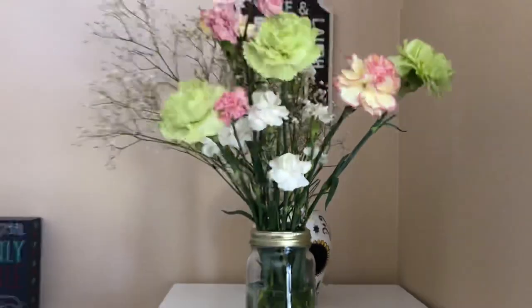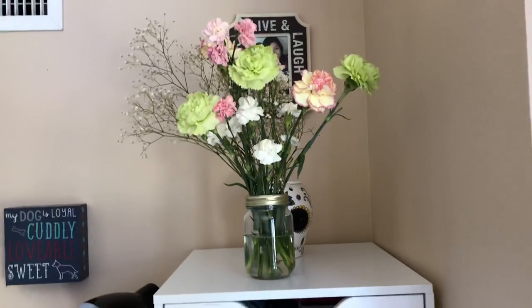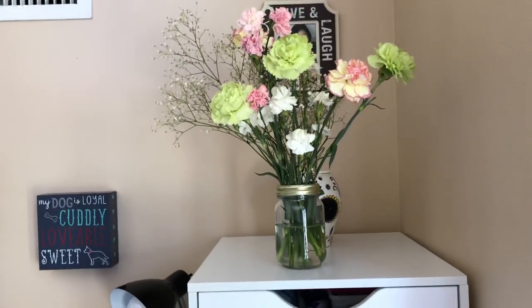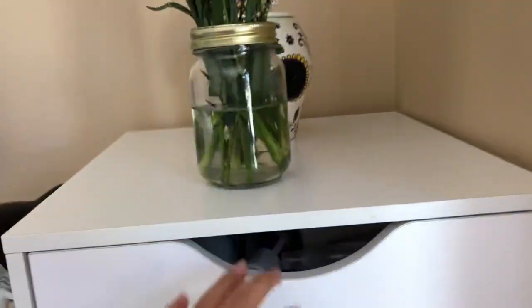There's Alexander again right over there. These flowers — my best friend got them for me because they were from her wedding. She just recently got married and that was the color theme of her wedding. Anyways, on with the video.